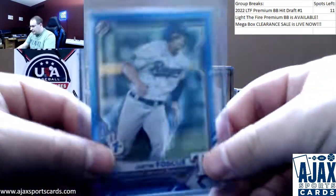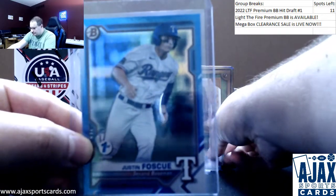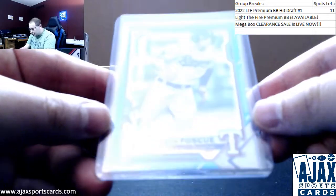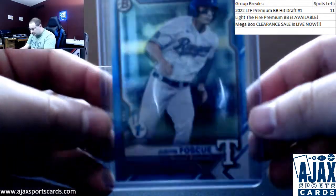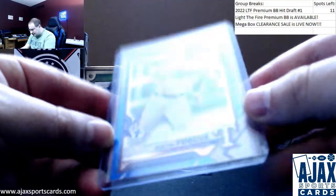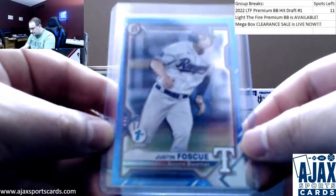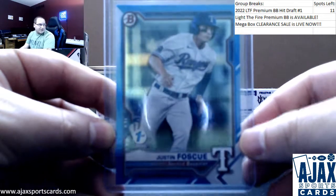Next up is gonna be Justin Foscue. That is a blue first edition foil from 2021 Bowman, numbered 116 of 150.